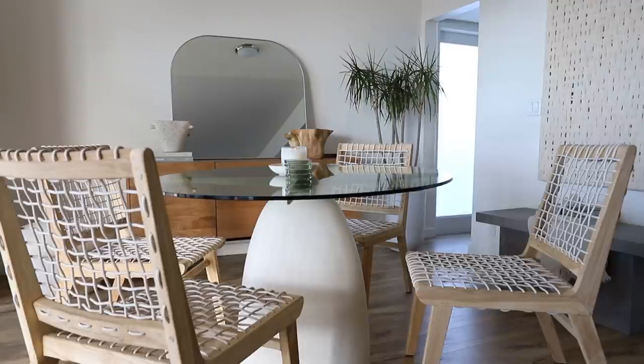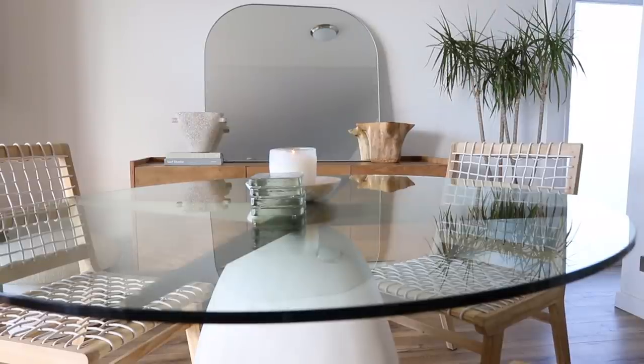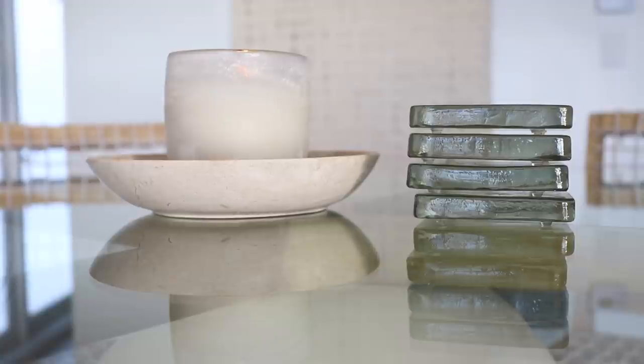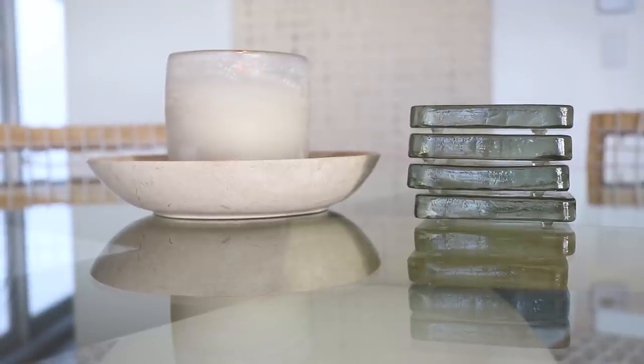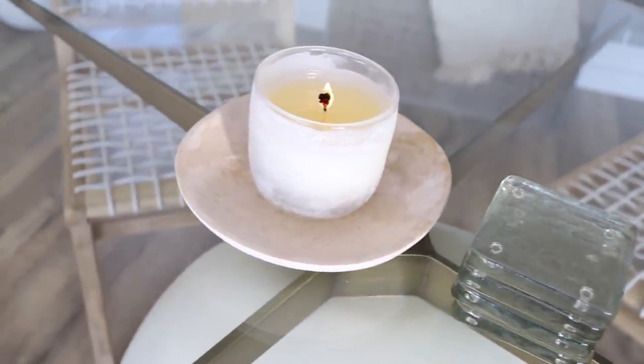Now let's talk about the decor. For the dining table, I wanted to keep it super minimal since we're working with a limited space — it can comfortably seat about four people. I just put a candle in a nice little marble bowl, and I have my clear coasters. I get a ton of questions about those so they'll be linked down below. I love mixing and matching these pieces within the home, but I think they'll stay in the dining area for now.